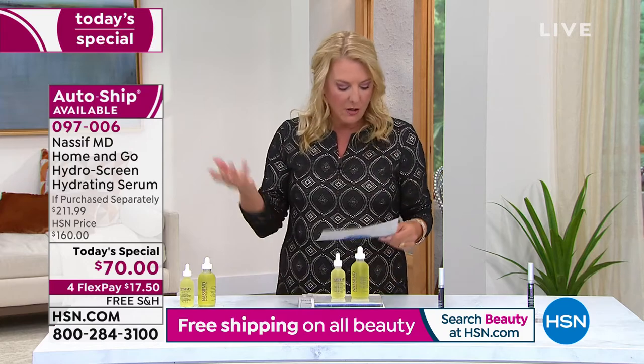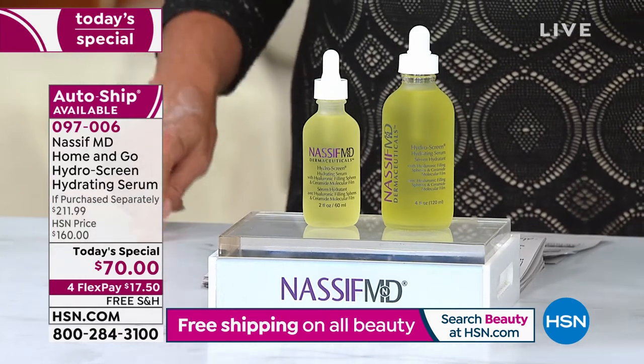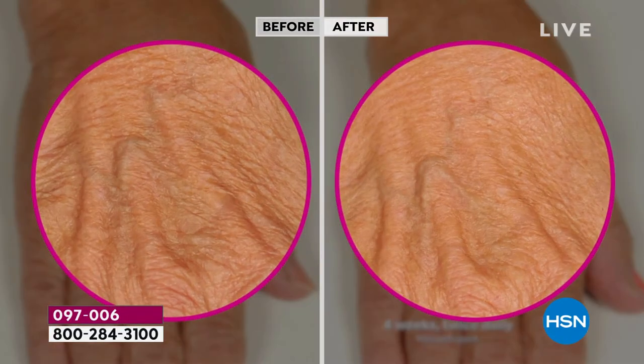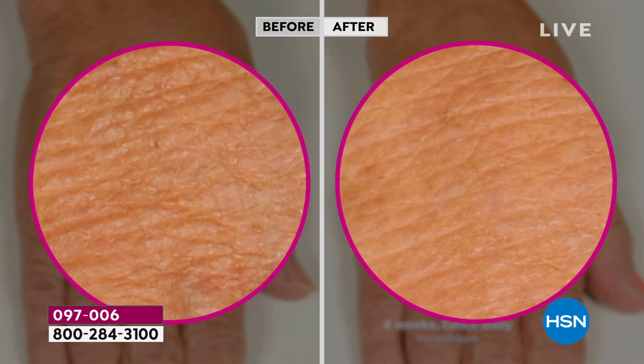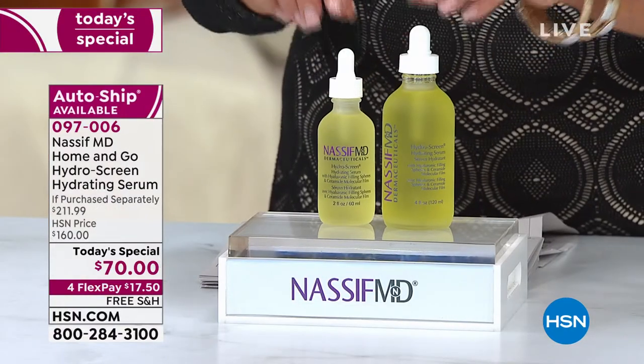Here's another review: 'This is my first Nassif skin product. I'll be back for more. I'm so glad I got this on auto ship.' And Smile in Kentucky says, 'My skin feels so luxurious and soft after using. I can tell a difference on my face, my neck.' She even puts it on her hands, which I think is absolutely brilliant. There are hundreds of reviews. In the crowded skincare world, let's go to one of the world's leading facial plastic surgeons for the very best.